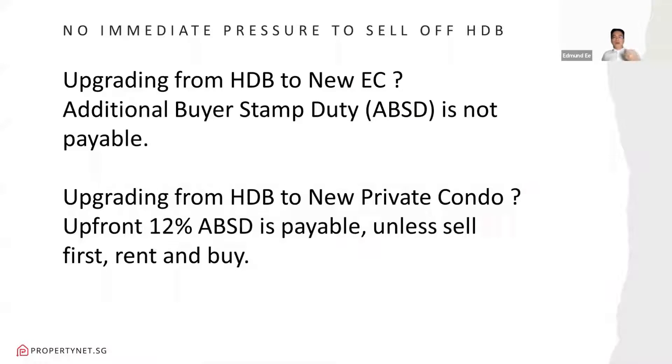Why do people choose the EC route? Most of the time when you are an upgrader, if you want to upgrade to a private condo, upfront you will need to pay a 12% ABSD — Additional Buyer's Stamp Duty — first. Many HDB upgraders find that's a lot upfront. For a $1 million property, you need $120,000 upfront. Not many can afford that. Without that amount, they would need to sell the HDB first, rent somewhere, and then buy — which is a hassle for families with kids. The easier option is HDB to EC.